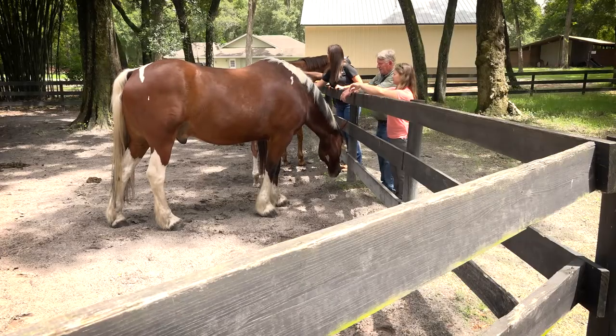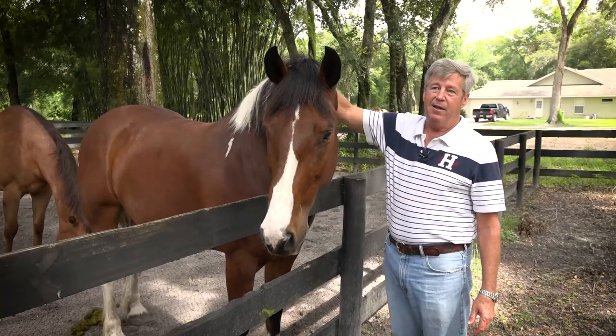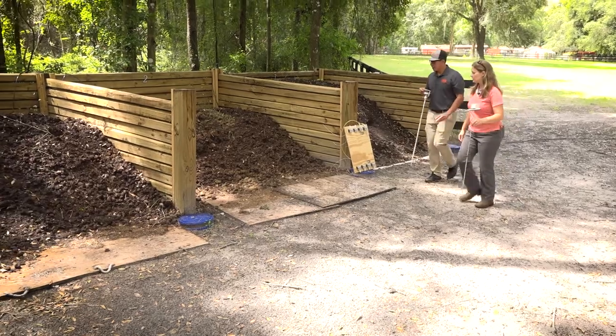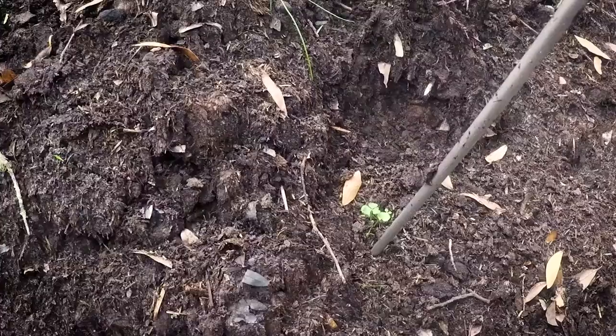Which is why the Southwest Florida Water Management District, the University of Florida, and Marion County horse owner Jim Bain are working side by side on a research project. They're trying a natural way to reduce the impacts of horse waste in the rainbow springshed.